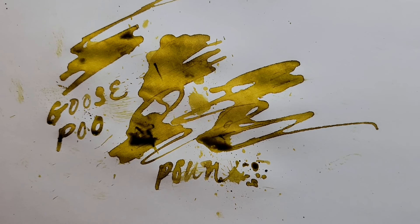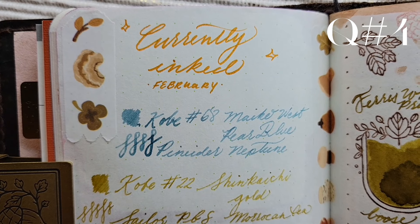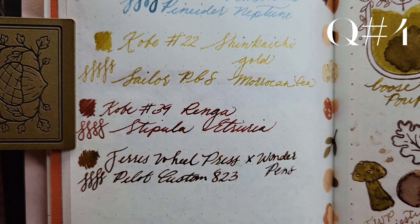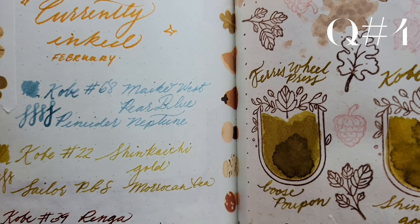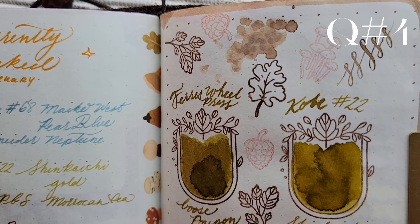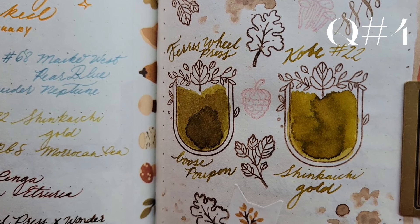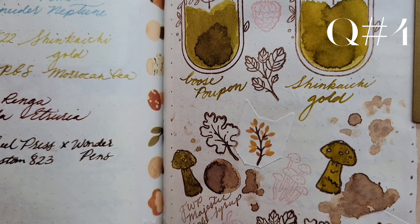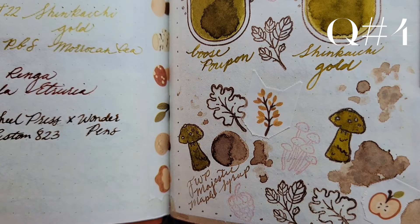Pens and inks that I am eager to try out: Kobe inks will be my main ink exploration this year, alongside anything that particularly grabs my interest and is accessible. For instance, the new Endless Alchemy ink is on my list because the bottle design is very interesting, and Drops of Mars looks right up my alley.